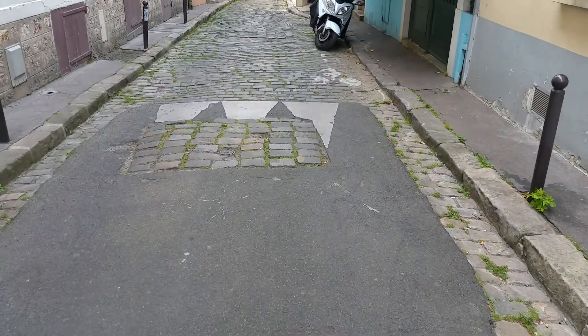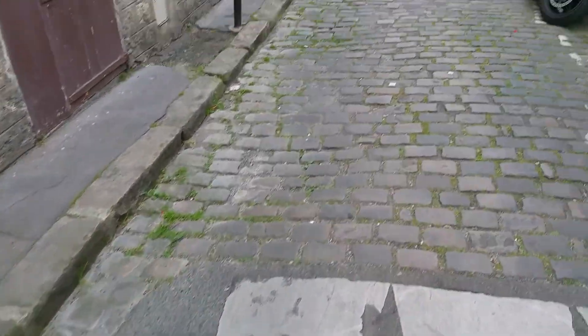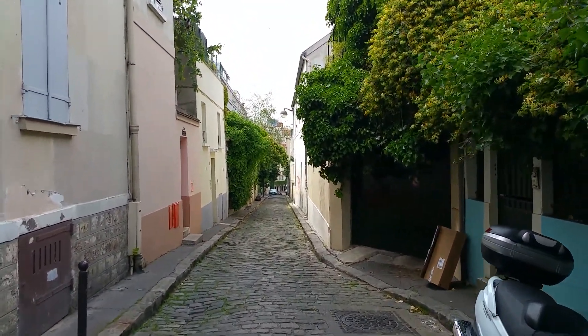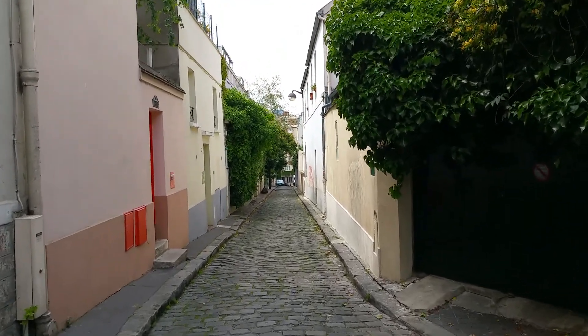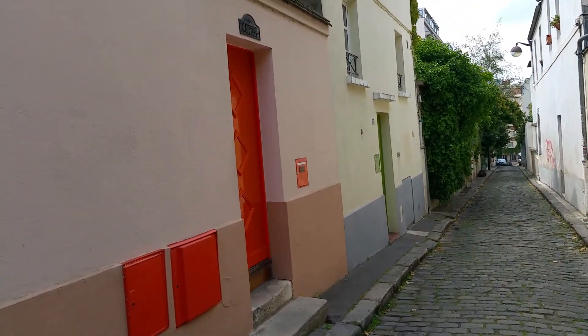Let's start with the pavé cobblestones. They're pretty broken, pretty uneven. If you can just see this street, it is really uneven and off square. So down we go. As I say, these streets are becoming less and less visible and more sort of rare in Paris.